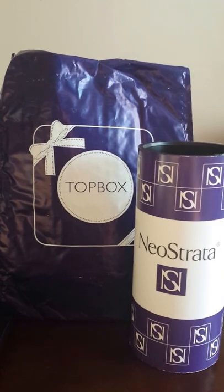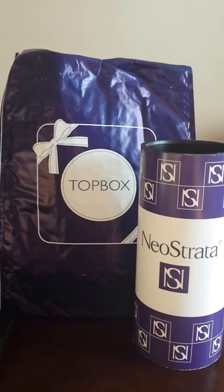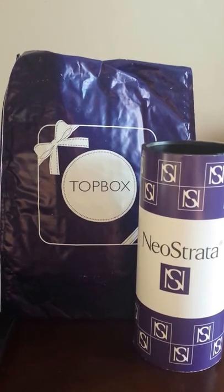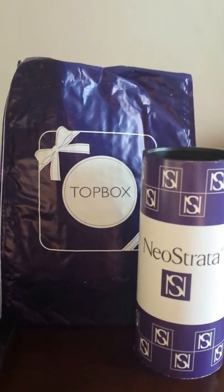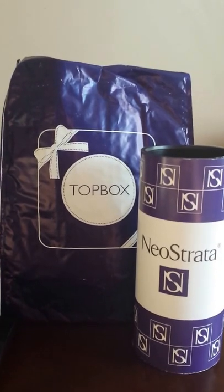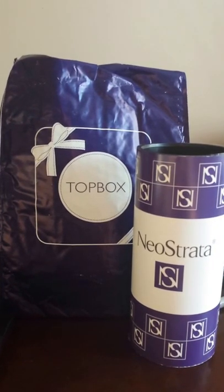This is actually my very first video Topbox reveal, so please bear with me. Topbox typically ships between four and six sample, beauty, deluxe, trial, or full-size products a month. And it differs, as you can see by the Neostrata to the right.